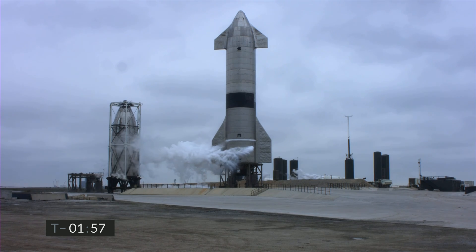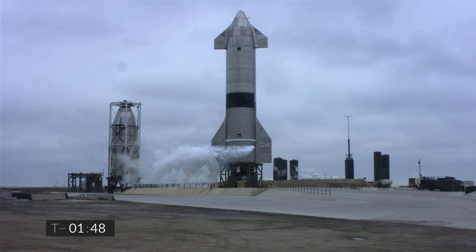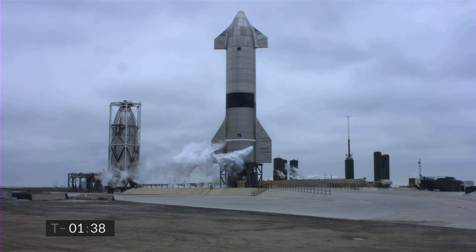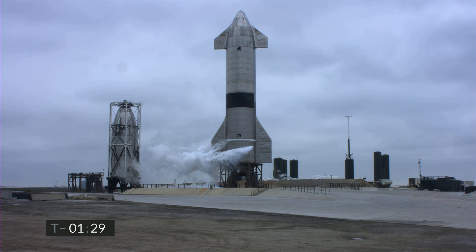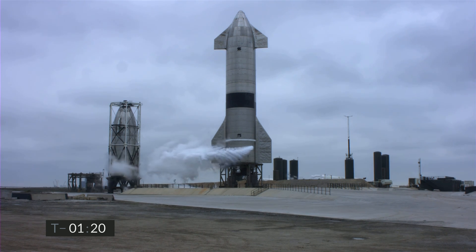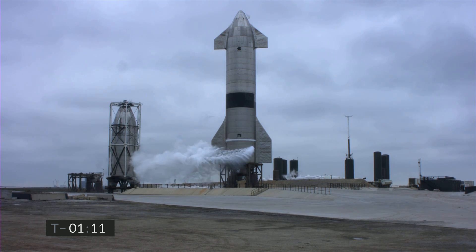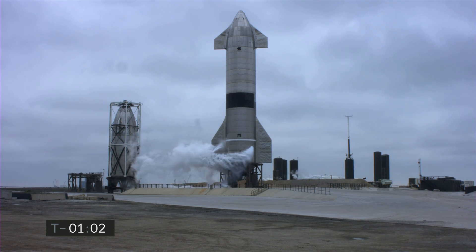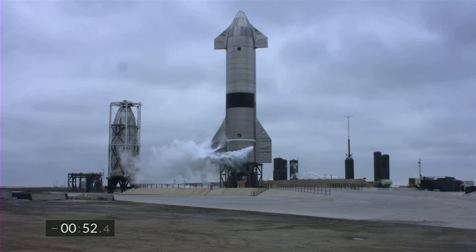T-minus two minutes. We continue to count down for Starship 15. Propellant load is complete in the liquid oxygen system on the Starship. Methane fuel load is also complete. T-minus one minute. All systems remain go for the flight of Starship 15. We're getting ready to disconnect the quick disconnect from the vehicle in preparation for flight.